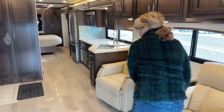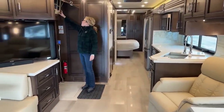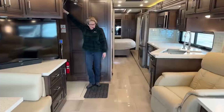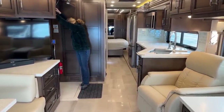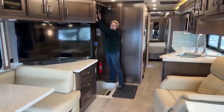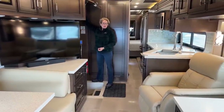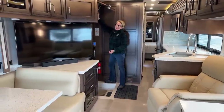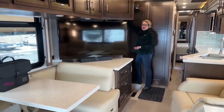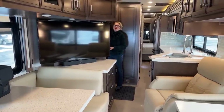When I close this up, there's quite a bit of space for people just hanging out in the back. You can definitely get to the refrigerator and the bathroom while we're closed up. This coach does have solar prep. It does not have solar on it, but it's ready with the most expensive component, which is the wiring. So if you chose to add some solar, you're ready for it.